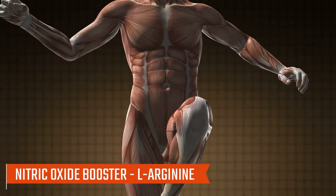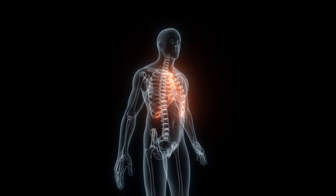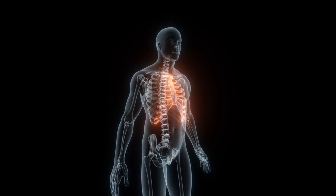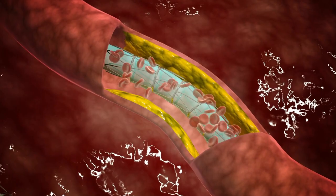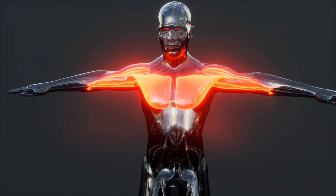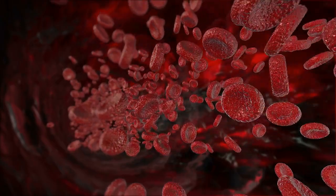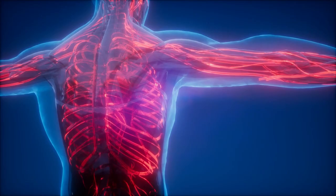Number six: nitric oxide booster — L-arginine. L-arginine is an amino acid that plays a crucial role in the production of nitric oxide, a compound that relaxes blood vessels and improves blood flow. A deficiency in L-arginine may impair nitric oxide synthesis, leading to decreased vasodilation and potentially contributing to poor blood circulation.